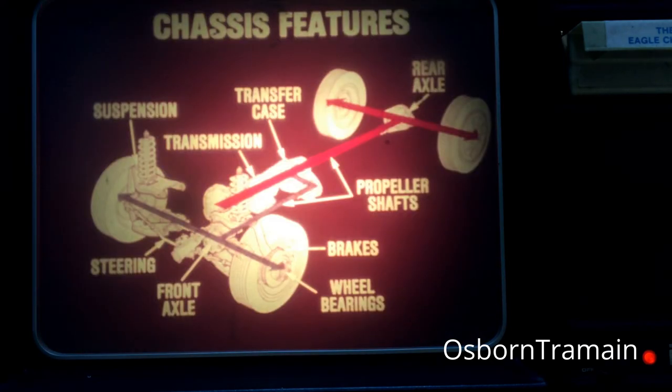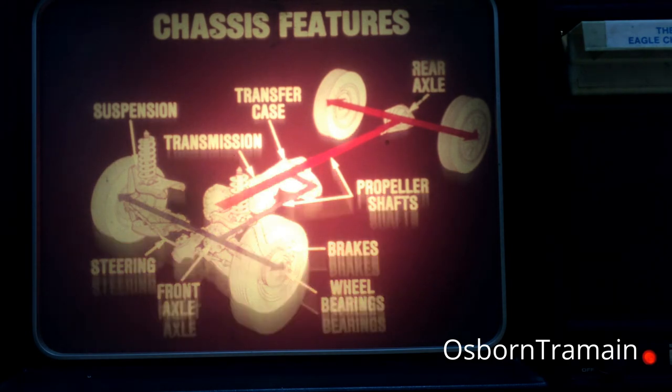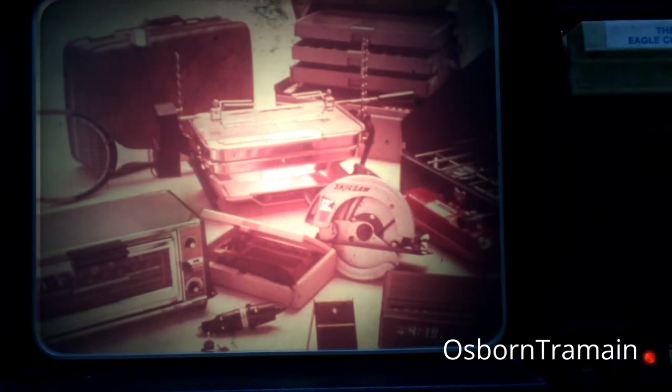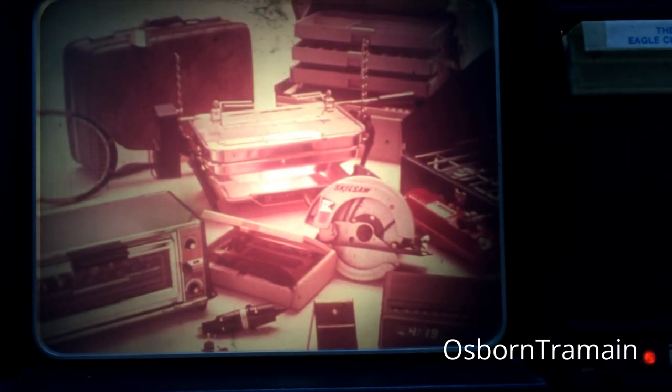And that's it. You should now have a better understanding of the unique features found on the Eagle chassis. You should also have a better understanding of its special service procedures. We hope you'll help us out by completing the evaluation form and quiz in this training kit. And we hope you can be one of our winners in the prize drawing.